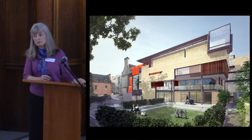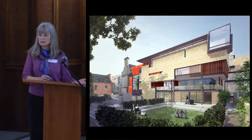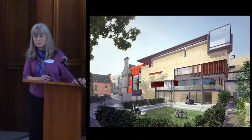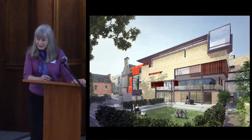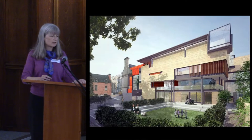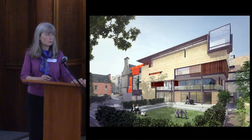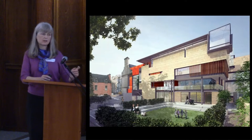It will have a new local studies centre, so that's about easily accessing some of the records that have been mentioned a lot today in terms of research. It will have new temporary exhibition galleries and hopefully an exhibition programme to go with it. It will also have access to all the existing library facilities, including not just books and archives but also free access to computers. You can see it's going to have a garden.